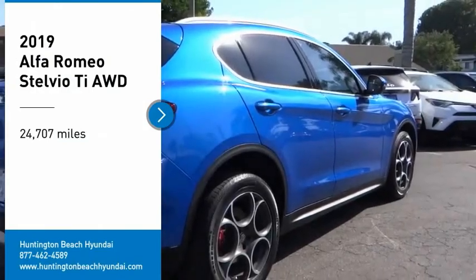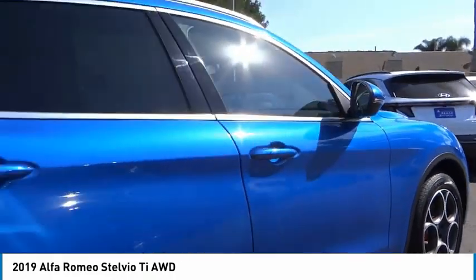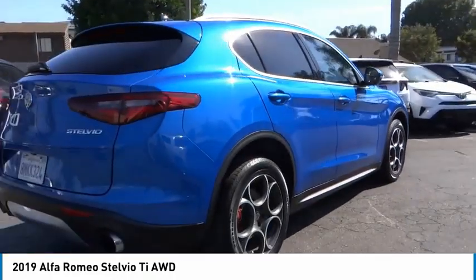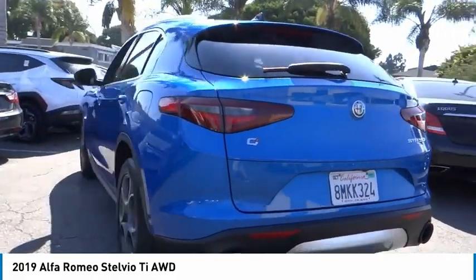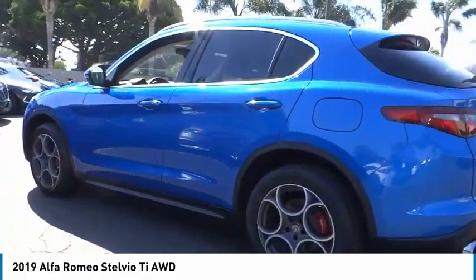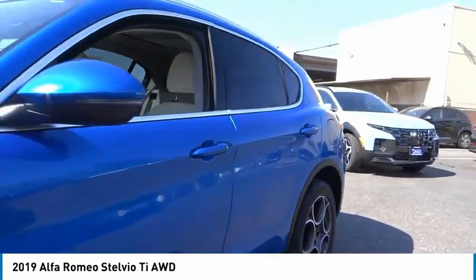Stop by and take a look at the 2019 Stelvio. The Alfa Romeo Stelvio provides all the handling you would expect in a performance car with all the functionality of an SUV. The Stelvio will deliver a total driving experience that is sure to make you smile.